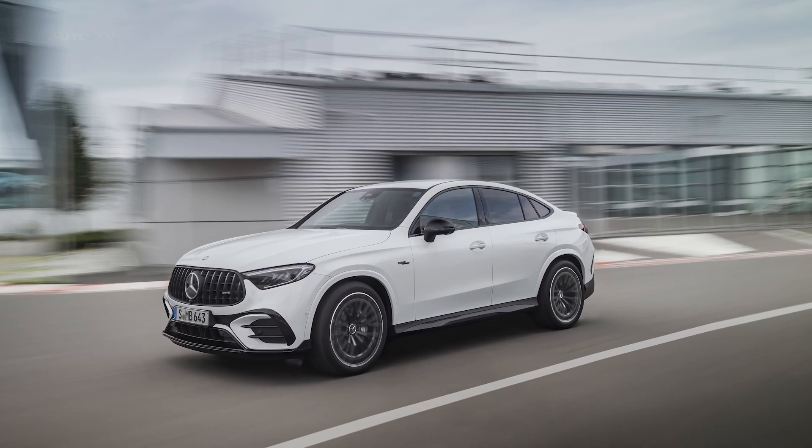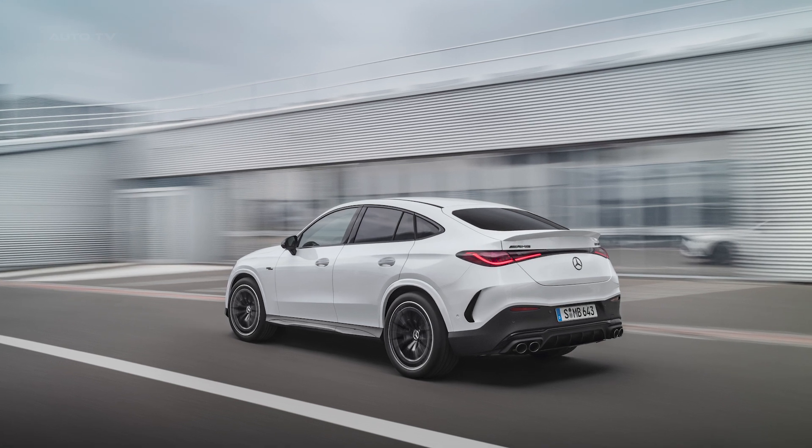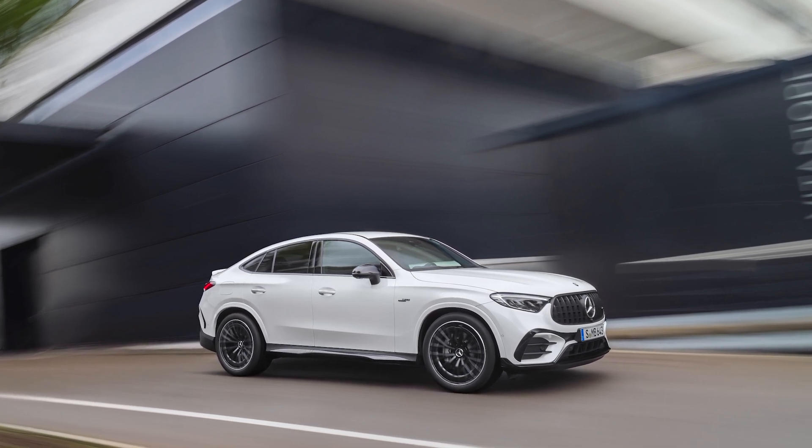The all-new Mercedes AMG GLC Coupe combines stylish design and sporty driving dynamics, available in two powerful variants, including the brand's first performance hybrid SUV coupe, the GLC 63 SE Performance Coupe.